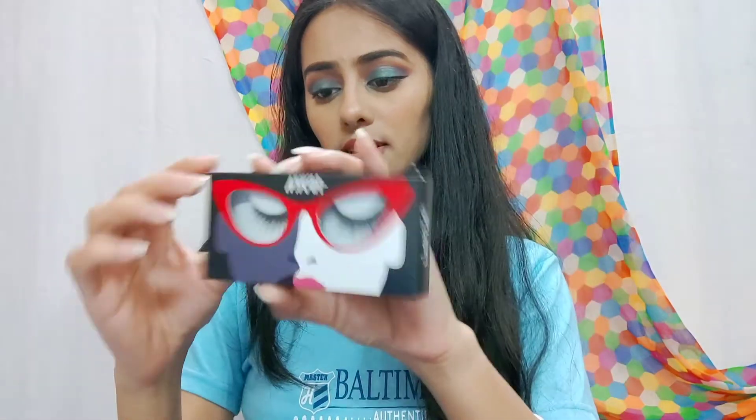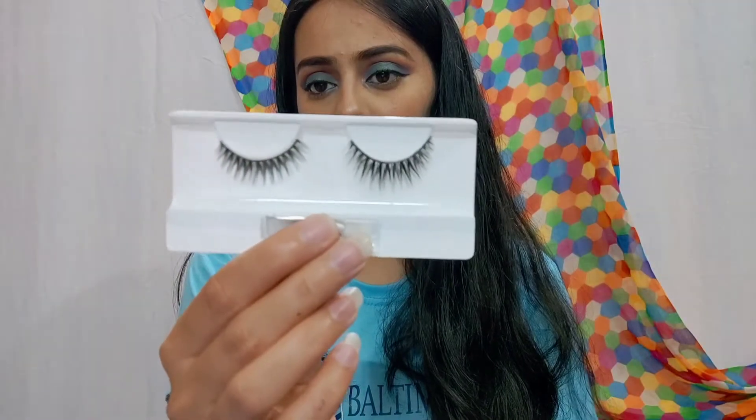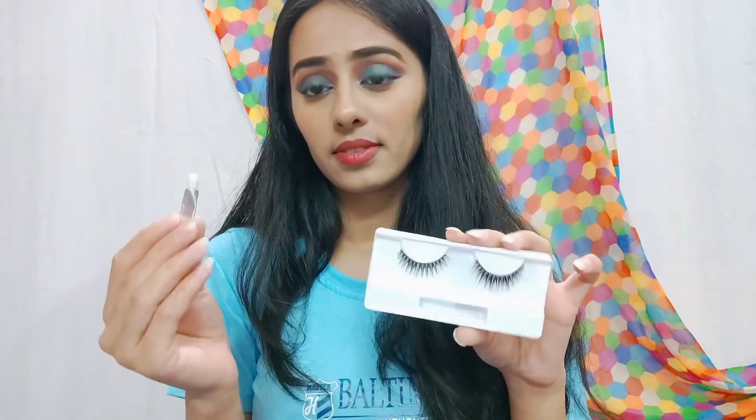Next is this Nykaa Turn Up the Drama Lashes. Look at the lashes — you do get a little glue with it, but this glue doesn't work well, so you'll need to get a separate eyelash glue.